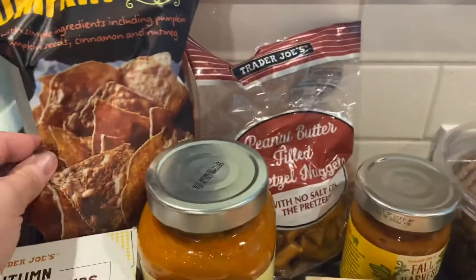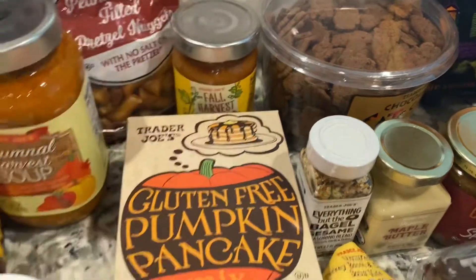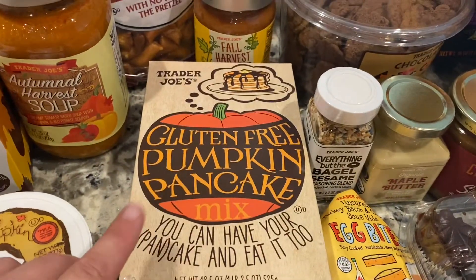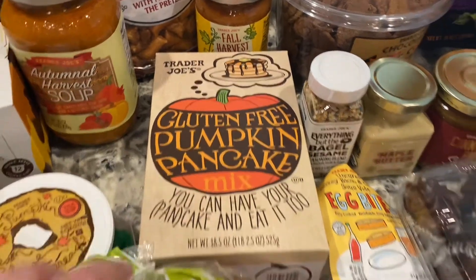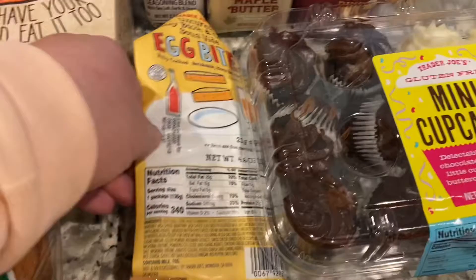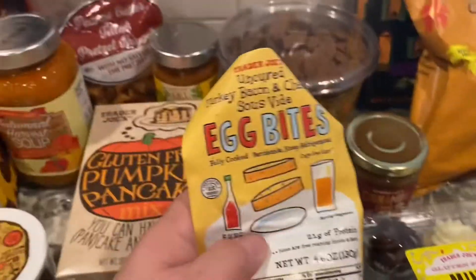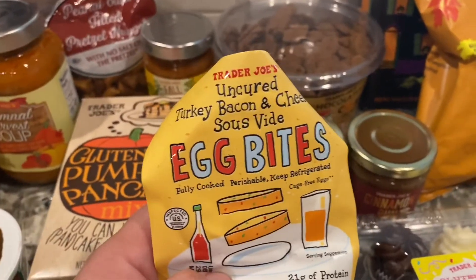We got a fall harvest salsa. I figured the tortilla chips and fall harvest salsa will be delicious together. We have gluten-free pumpkin pancake mix, mandarin orange chicken, and these egg bites — because I am obsessed with Starbucks egg bites.